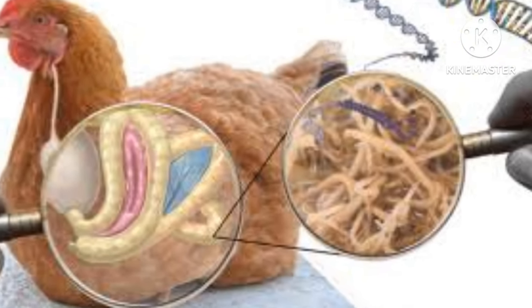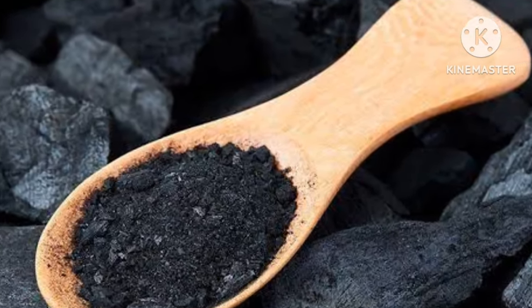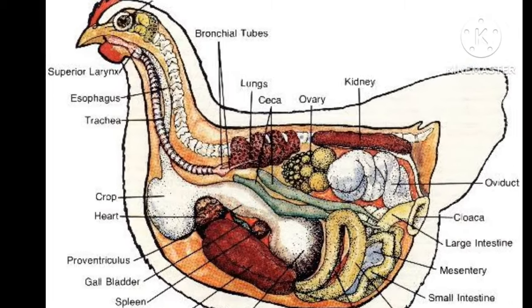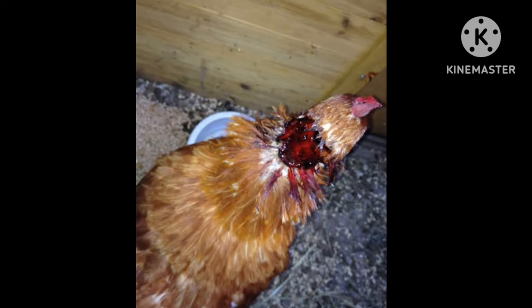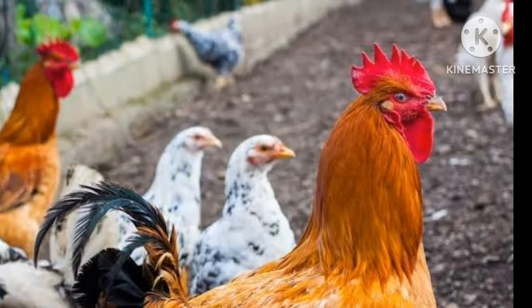Number two — charcoal may help to prevent coccidiosis. Coccidiosis is when chickens produce bloody droppings. The blood is a result of severe damage to the intestinal lining. Charcoal is known to have healing properties which can prevent open wounds from becoming infected and also works to stop bleeding quickly.